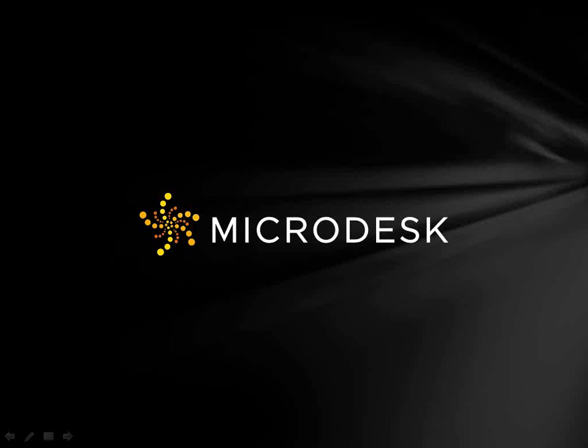Good morning, everyone. Welcome to our special executive level webcast series and welcome to Autodesk 2013. My name is Laura Guzman. I am the Vice President of Marketing here at Microdesk, and I want to thank you for joining us today as we take a look at the 2013 edition of Navisworks.